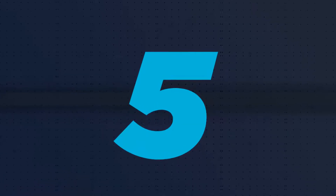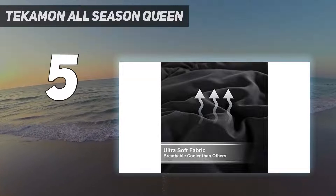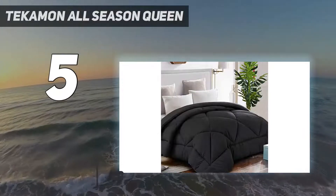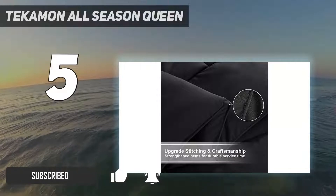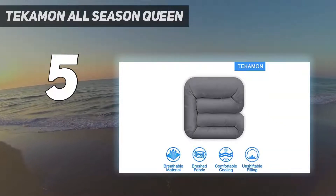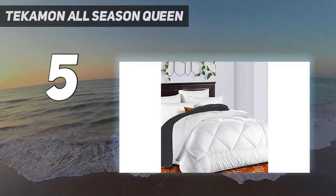Starting at number 5: the Tecomen All Season Queen. Want something you can sleep with year round? We recommend the Tecomen All Season Comforter. Though it needed to be fluffed up out of the box, our tester was impressed with the quality. She said it had a soft, cool-to-the-touch feel and no loose threads. Designed to keep you cozy in the winter and comfortably cool in the summer, this cloud-like duvet is the best of both worlds.